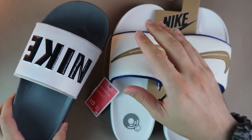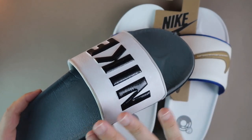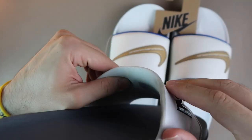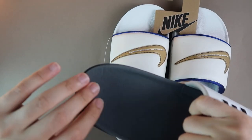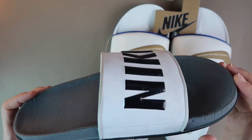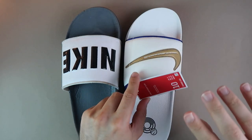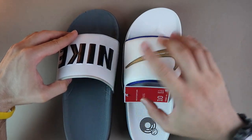Ben normalde Nike'da koşu ve yürüyüş ayakkabılarında 44.5, basketbol ayakkabılarında 45 giyiyorum; bunu da 44 aldım ve oldu. Tek sorun ayağımın yan kısmında sıkışma olabiliyor, biraz açmak gerekiyor. 2 yıldır giydim için hem rengi değişti hem köpüğü iyice yumuşadı. Yeni olanı sıkı dururken eski olan bayağı genişlemiş, kışın kalın basketbol çorabıyla bile giyiyordum.